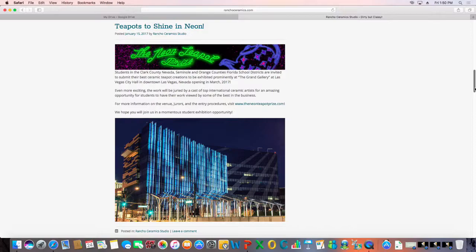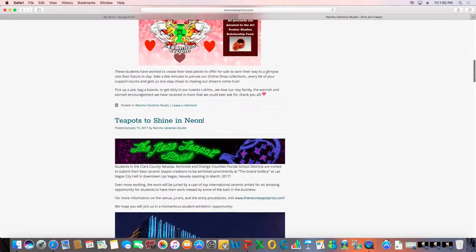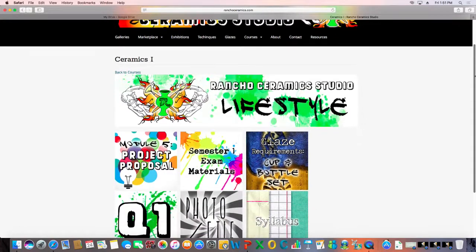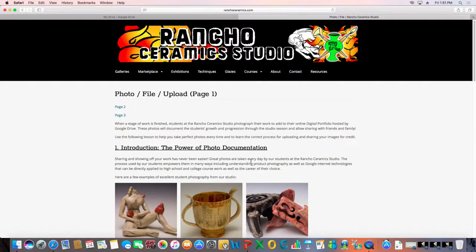We actually have an excellent show opening next week at Las Vegas City Hall. ranchoceramics.com has all of the resources I'm going to be showing you today, so if you have difficulty recalling anything, you can go back to the website and find it all. When my students do their pre-test, they head to their course pages — we go to Ceramics 1. All the projects are in buttons and different pages, but for our purposes we go to 'photo file,' which will introduce the process.